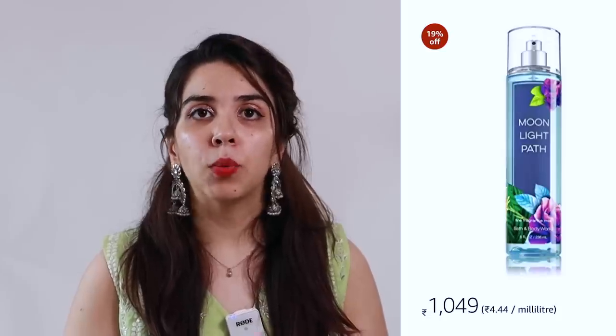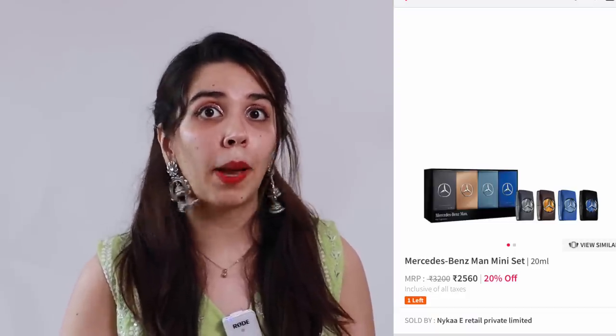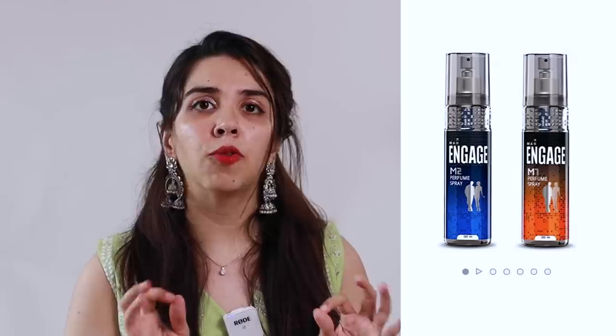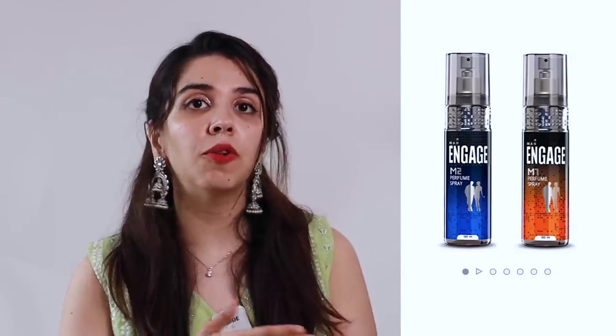Then there's a cliché idea, but again it's very useful — a perfume. Perfume is a little less used currently since we don't go outside much. But in case you want to gift one, Bath & Body Works has a very good sale on Nykaa right now. Nykaa also has good offers on luxury perfumes like Bulgari. Zara has started selling their perfumes online a few months ago and they make some really good fragrances around 1000 rupees. If your budget is under 300-400 rupees, Engage is a very, very good brand whose packaging is luxurious and the fragrance range is also good.